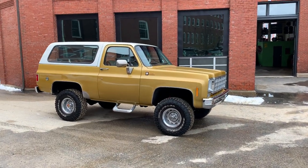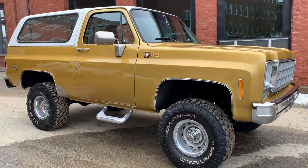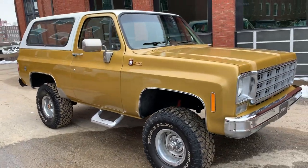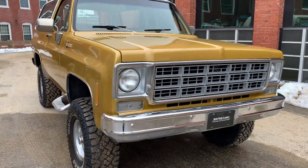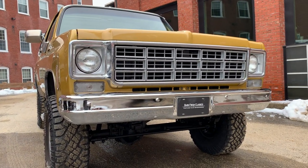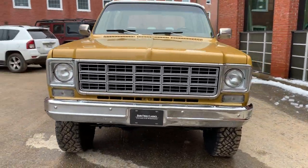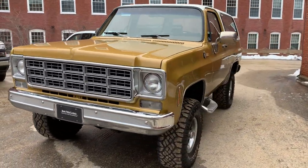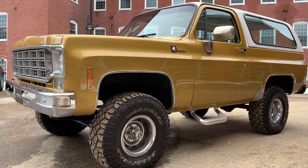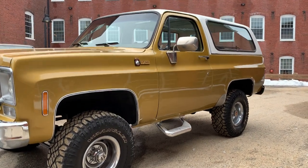Today we have an absolutely beautiful '76 K5 Blazer, guys. This thing is absolutely beautiful. Paint and body — gorgeous. Uncut. No blisters, no rust. Underneath, you can eat off of it. Laser straight body. Paint looks gorgeous, it's got a great shine to it. And again, you can eat off the underneath — it is so nice.